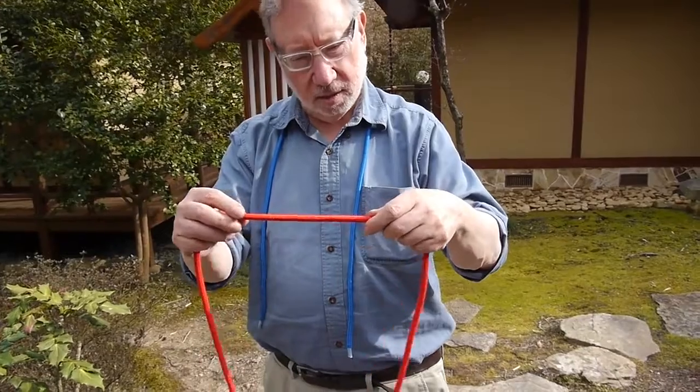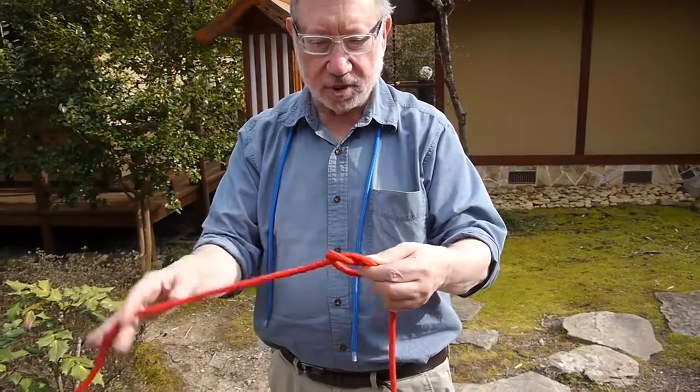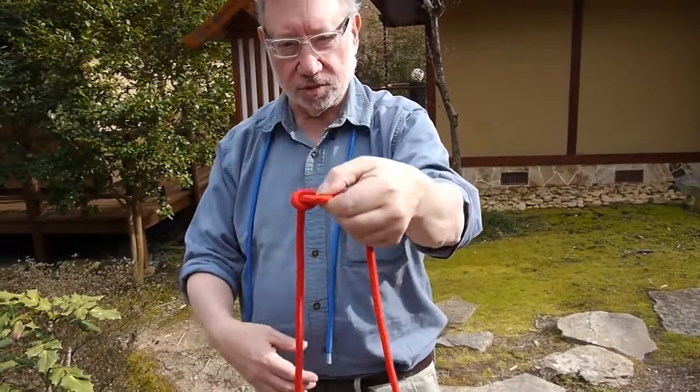On the other hand, that often happens. And yet on the other hand, I will tie a knot in the rope like I'm doing now. And here you see it — a nice knot on this rope.